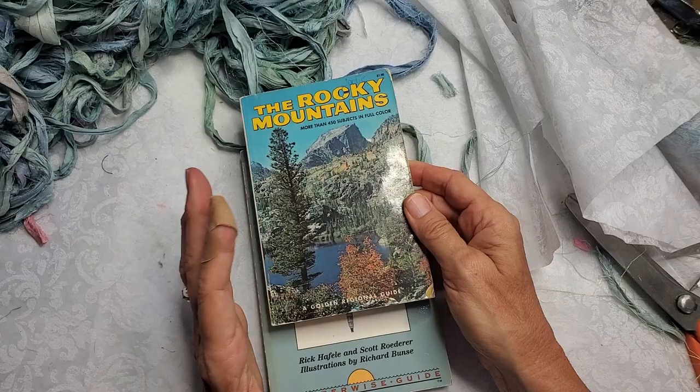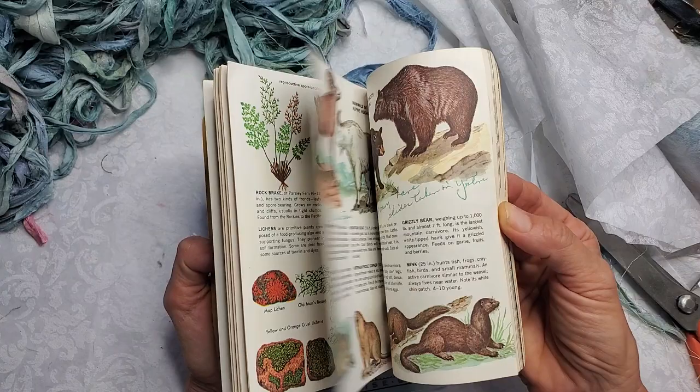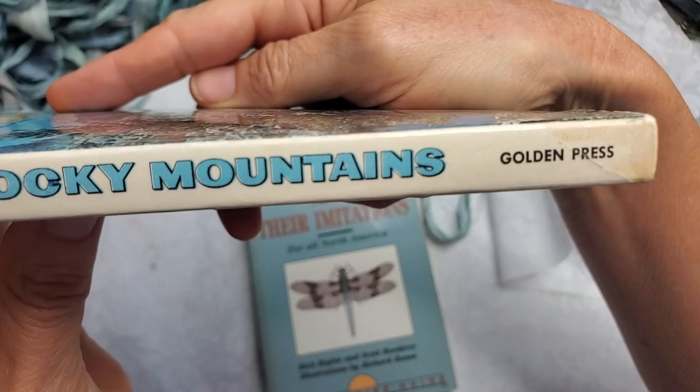Here is another one that has some pretty flower images — who knew the Rocky Mountains would have such pretty little flowers in it. It's a Golden Regional Guide by Golden Press. You just never know where you're going to find these really cool things, so keep your peepers open.